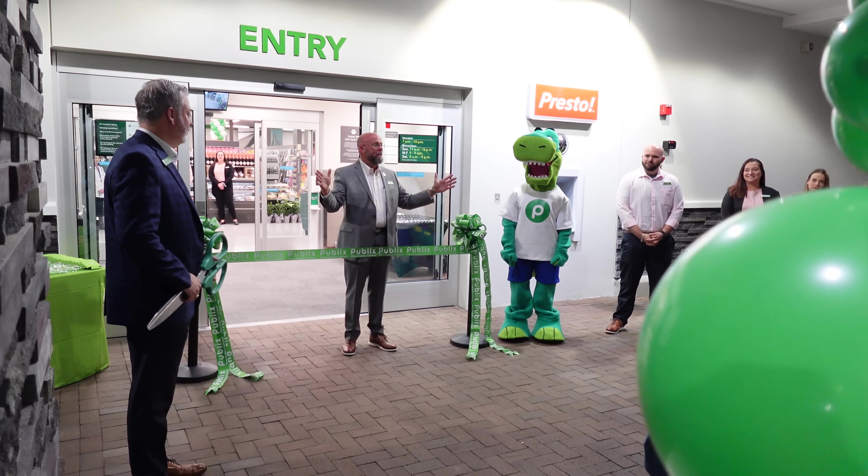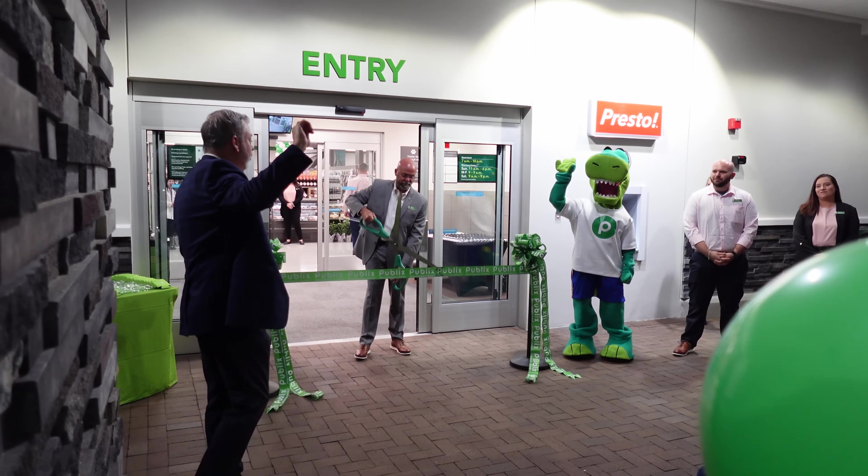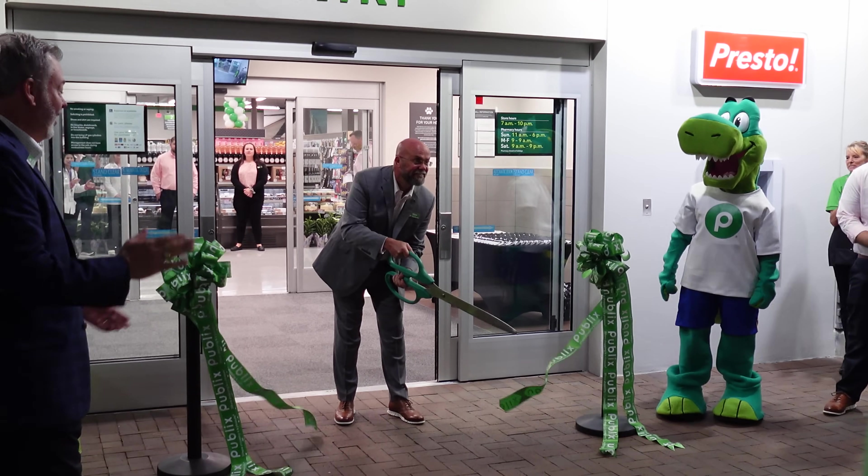I'll be your store manager. If you ever need anything, I'm always available. Five, four, three, two, one, go!